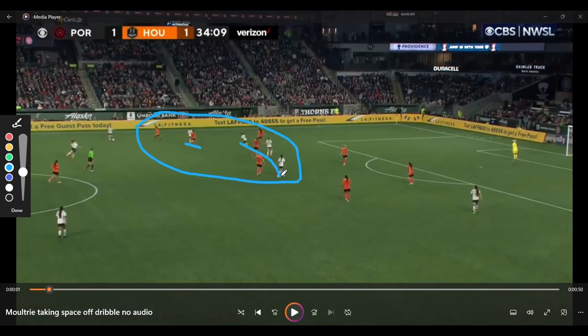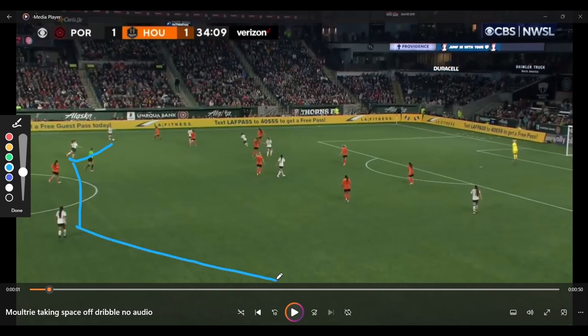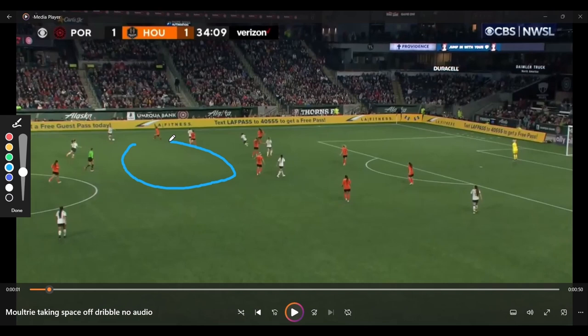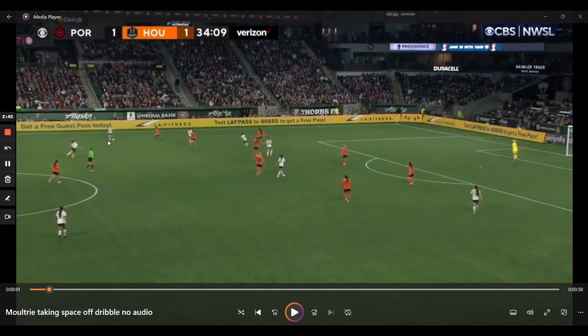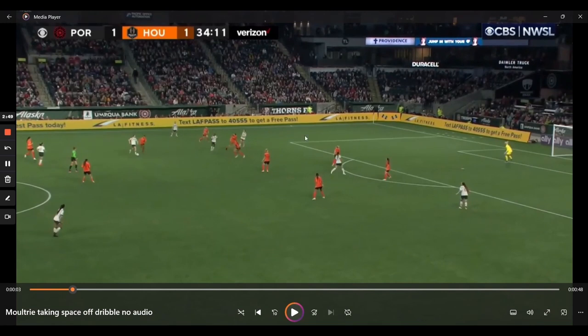There's a good amount of defenders here and not a lot of passing options — this player is covered, everyone's just about covered. What might a player do? It's perfectly fine to play the pass and let Portland slowly attack the far side and reset. A lot of players probably would do that. But Moultrie says: why don't I just take the space the defense is giving me? There's all this space here, I'm under no pressure — why not keep searching for something better? She drives forward and looks — are any of these options good? Not particularly. There are players trying to make runs in behind but they're very difficult passes, so she keeps going.